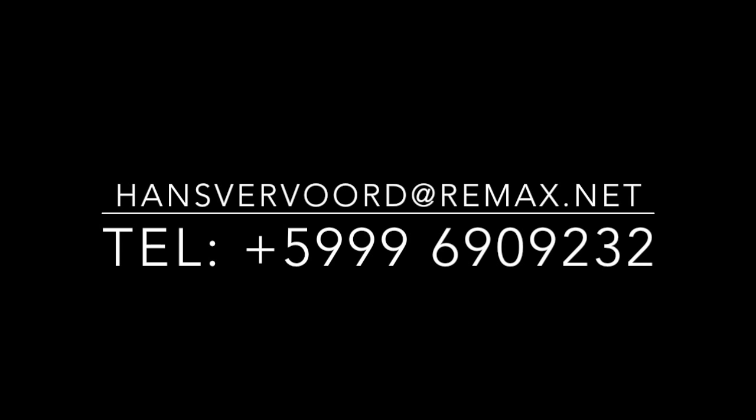If you would like to receive more information, feel free to contact me by telephone or email, or visit our website. Thank you for watching.